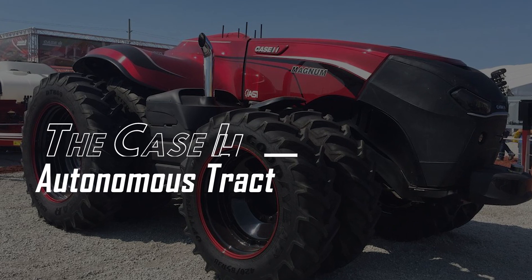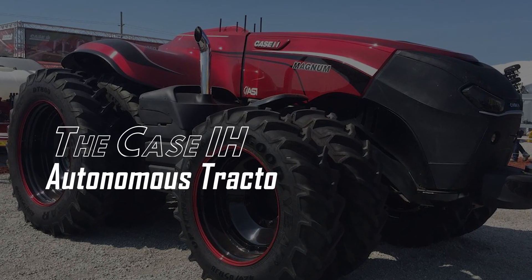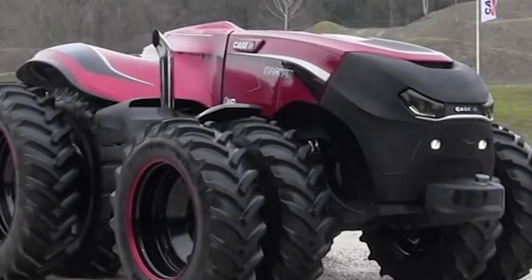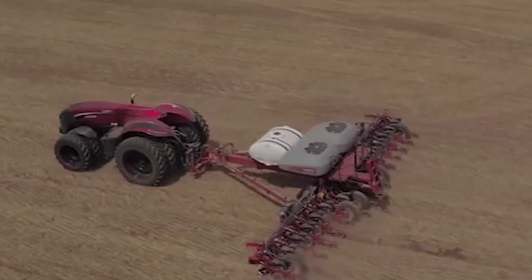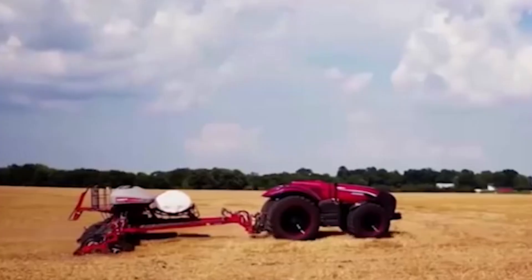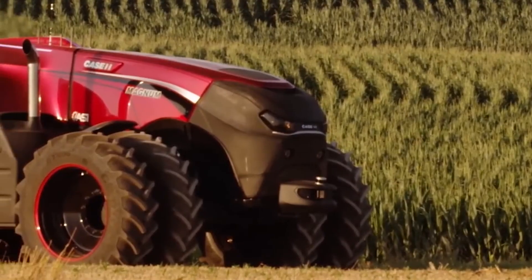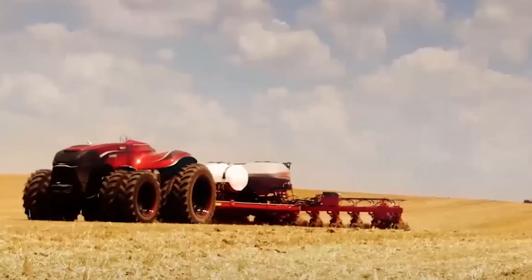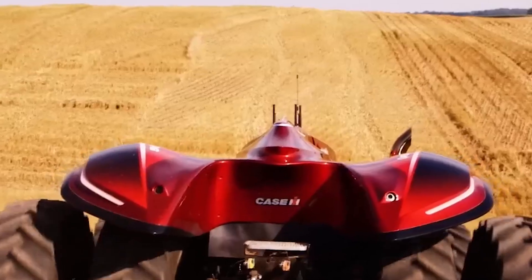Number 9: The Case IH Autonomous Tractor. This massive mechanical concept tractor is stylish and interactive, allowing farmers to pre-program their operations and run them remotely with the aid of a computer gadget. No employees are required, because the Big Red Machine is equipped with advanced communication technology which allows it to function independently.